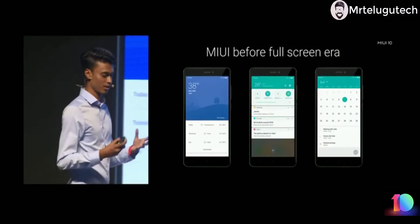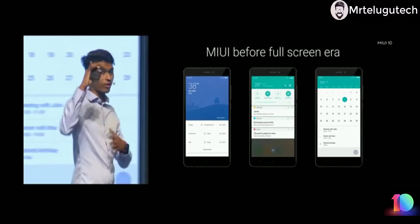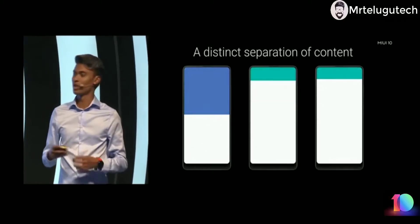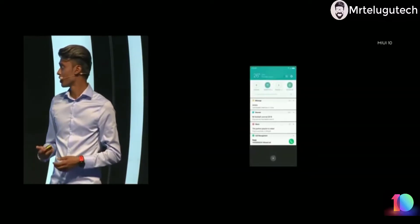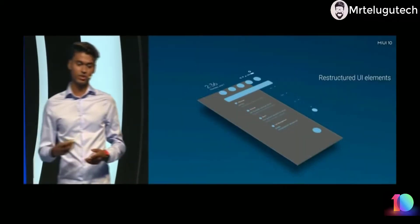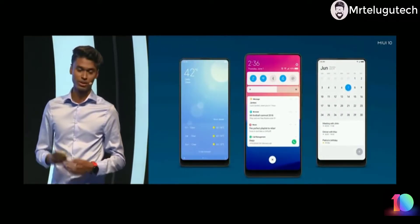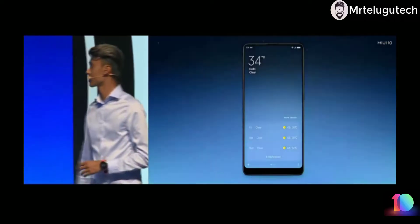We didn't stop at redesigning just the recent view — we also looked at our design language. Older devices with a forehead and chin look fine, but on a full screen device there is a strong sense of segregation with block design and bold colors. In MIUI 10 we are redesigning our complete operating system, removing unwanted extra decoration and visual clutter, and restructuring the whole layout by regrouping items based on type. The MIUI 10 notification, calendar, and weather app look completely new — fresh and crisp.